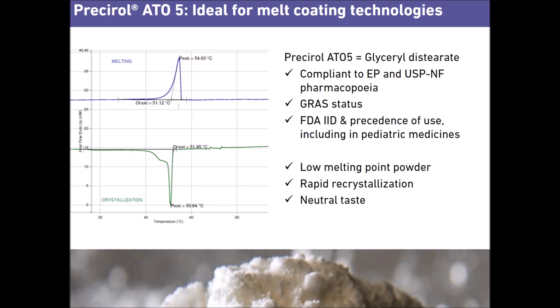The chemical description of Presirol ATO5 is glyceryl diesterate. It complies with EP and USP/NF pharmacopeias. It also has GRAS status, oral references in the FDA IID, and precedence of use in pediatric medicines.